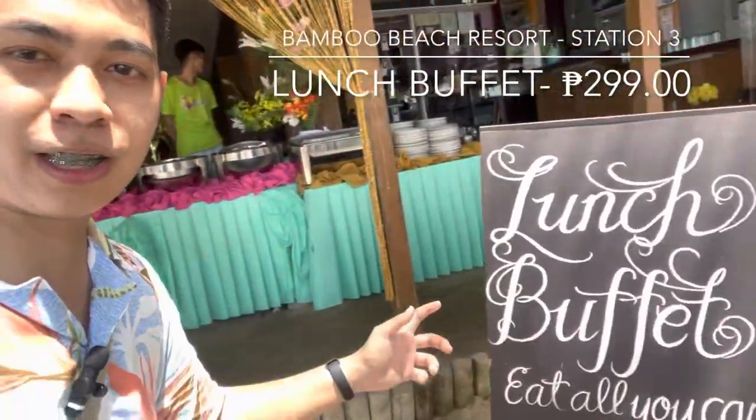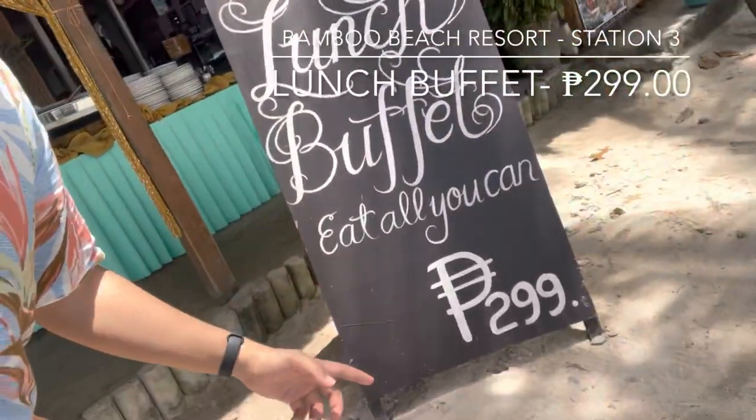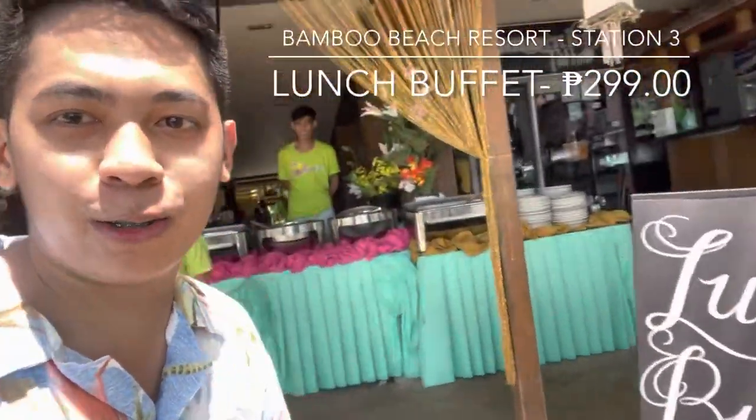Guys, nandito tayo sa Bamboo Beach Resort. Dito meron tayong buffet lunch na eat all you can for only 299 pesos.